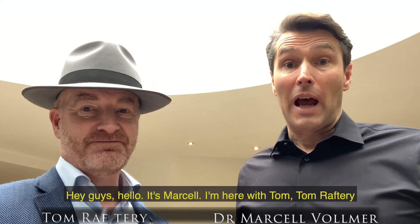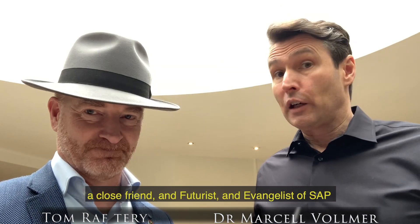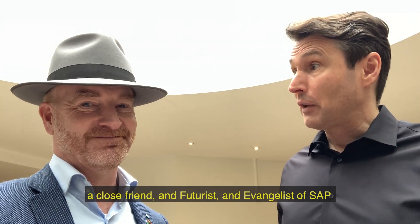Hey guys, hello, it's Marcel. I'm here with Tom, Tom Raftery, a close friend and futurist and evangelist of SAP.